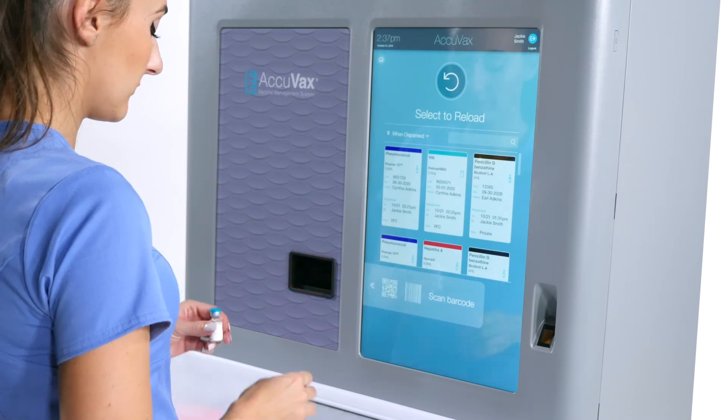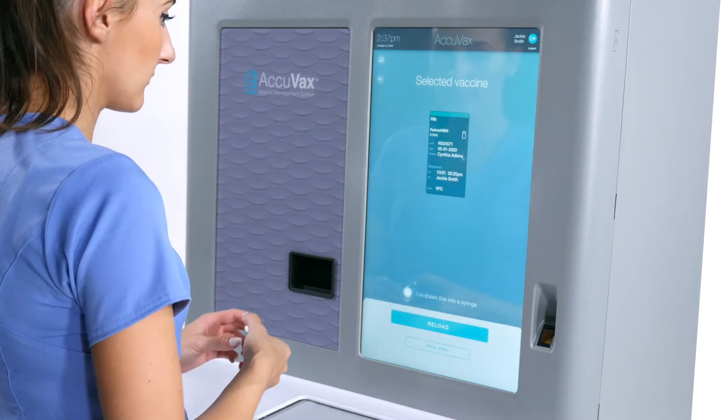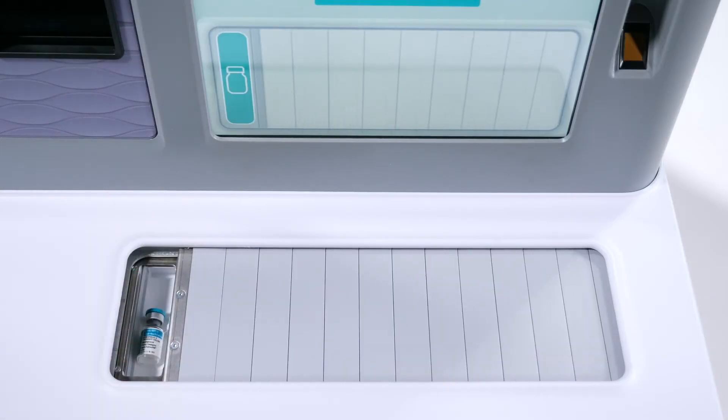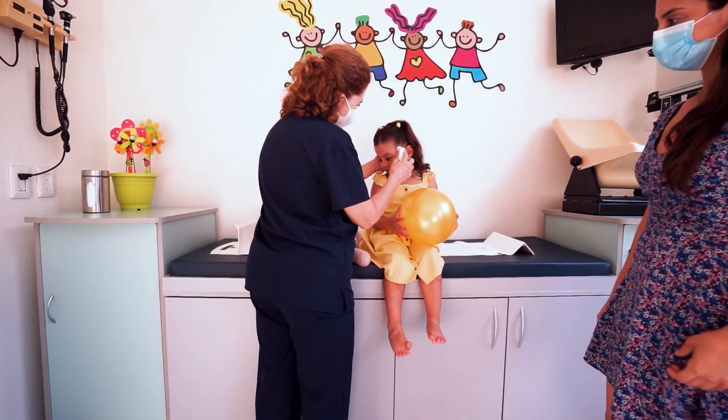This freedom and security allows you more time to do the things that you want to do. Acuvax is easy to use, automating the vaccine storage and handling of your supply. Having Acuvax as part of your healthcare protocol will enhance your peace of mind and free you and your staff up to provide your patients with a truly elevated care experience.